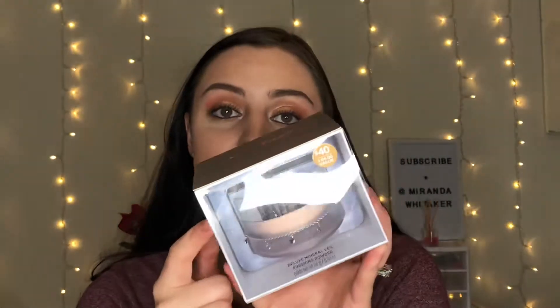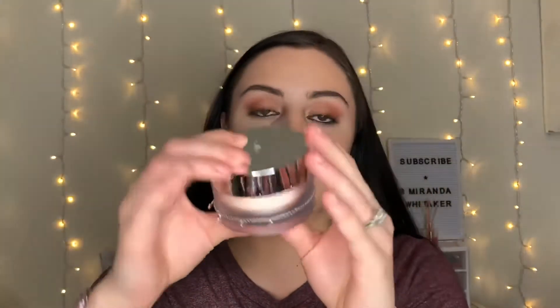In my other bag I have this Bare Minerals deluxe mineral veil finishing powder. This retailed for $40 at Ulta — I thought about getting it at Ulta but I was like, nah, I don't need it. Then I saw it at TJ Maxx for $10, so I got it. The lighting is bad but this is really nice and I'm excited to try it. It comes with a cute little bracelet with stars on it. It says it's translucent so I'm hoping it's not too dark for me.